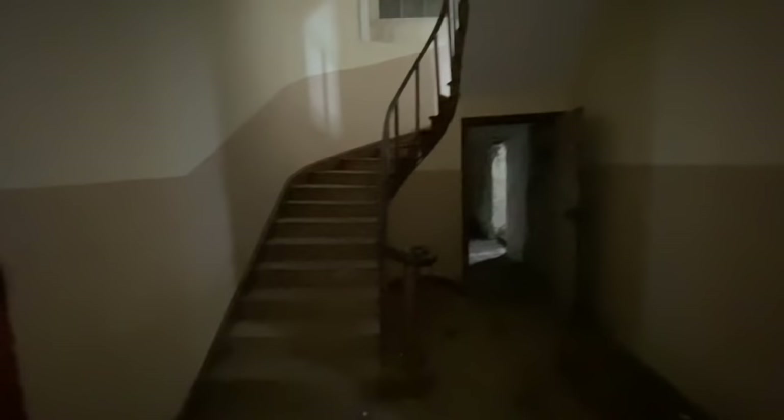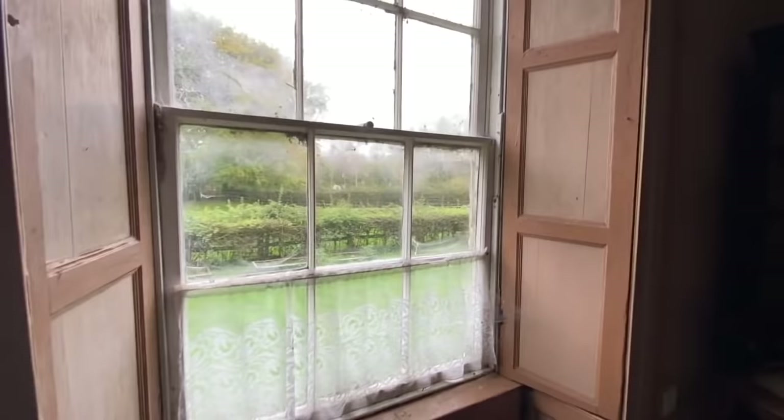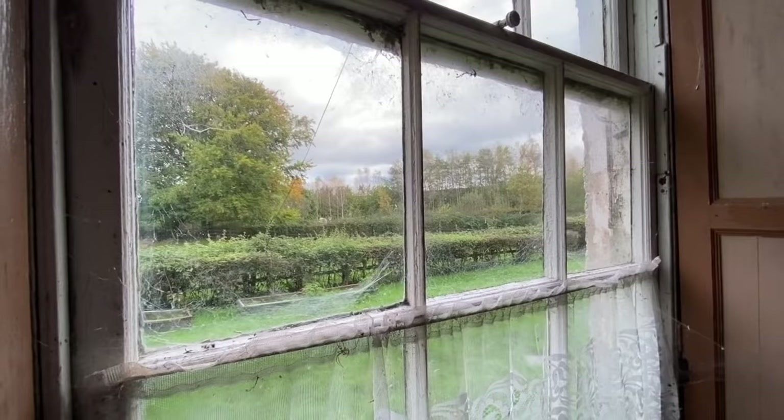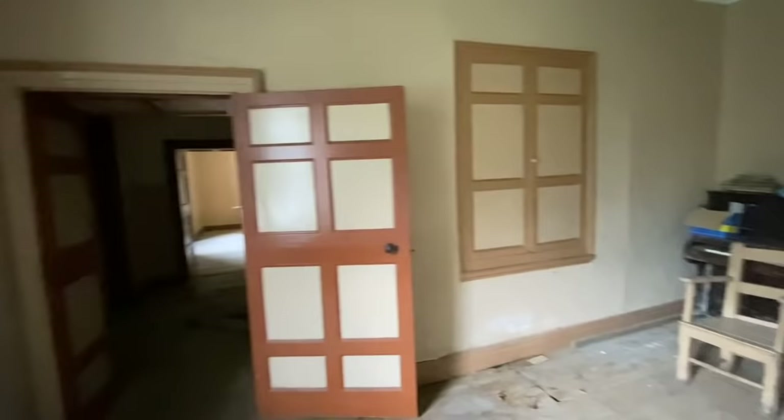We have two rooms downstairs - one here and one here. This is the reception room we walked through. At the front we have lovely sash windows with really nice shutters on the sides. Look at that view - I really want to buy this! Over here we have the doorway into the stairs, and epic built-ins. There are a lot of built-ins in this place and I'm an absolute sucker for a built-in.